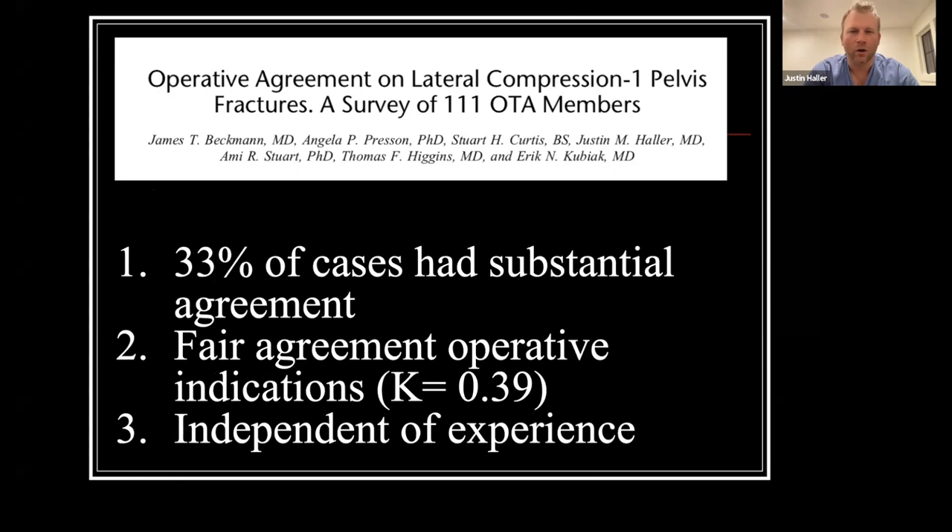Why are we even discussing this? It's a little controversial among surgeons. A survey study conducted on over 100 OTA members showed only about a third of cases had substantial agreement, and really only fair operative agreement on LC1 fractures. This was independent of surgeon experience, both in terms of years of practice and the amount of surgical cases treated.